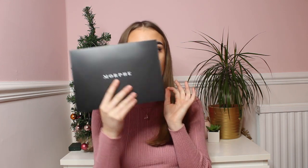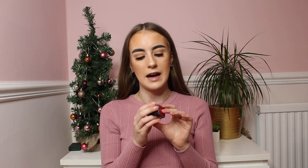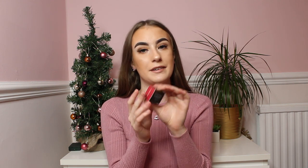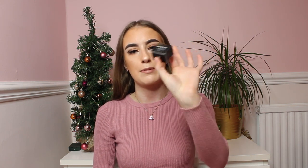Also in the Morphe store, I bought an eyebrow pomade in Latte. I do already have this eyebrow pomade but I was running low, and since the closest Morphe store is Newcastle I thought I'd buy one rather than ordering online. It was £8, and this eyebrow pomade is the best one to go for in my opinion. I am all stocked up now!